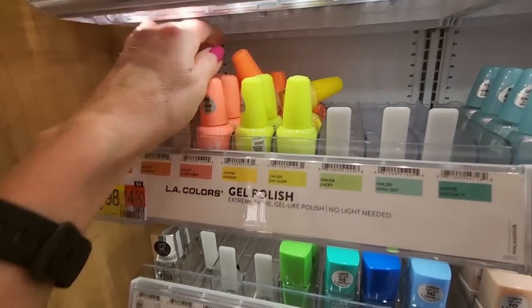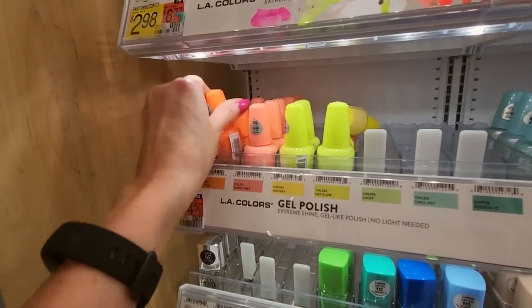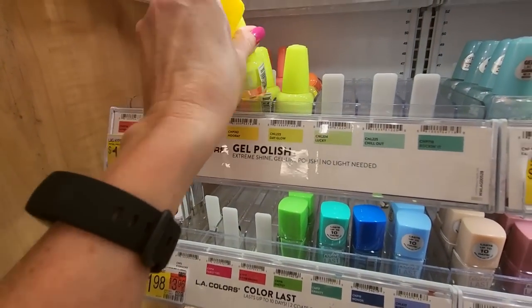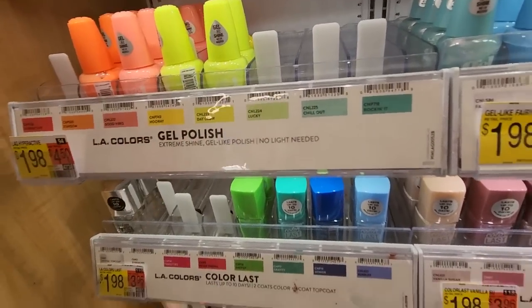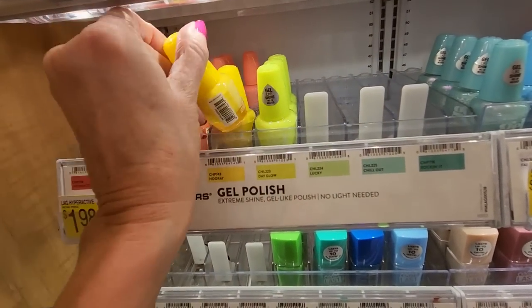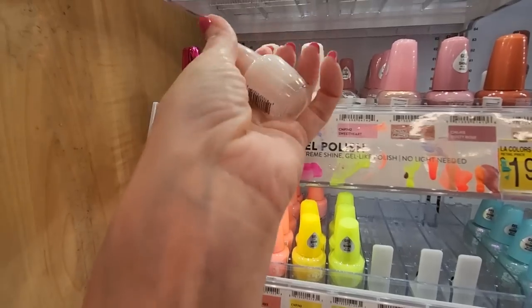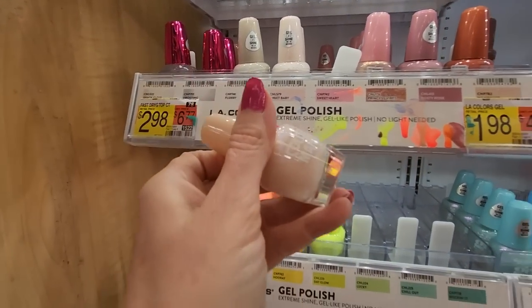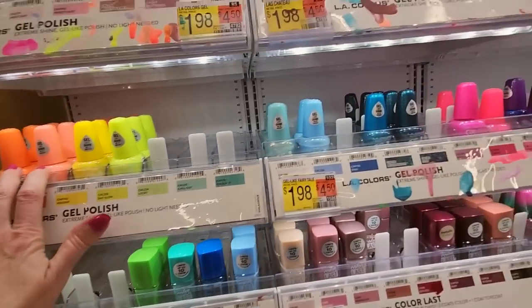This is Good Vibes — I am not getting good vibes from this. Stardom is a little bit darker and it goes there. Good Vibes is full. This yellow is Hooray. This one goes here. This is Day Glow — Day Glow goes there. And what is this catastrophe? Sweet Baby — this one is also Sweet Baby. And Daze, D-A-Z-E. That was down here. It's full.